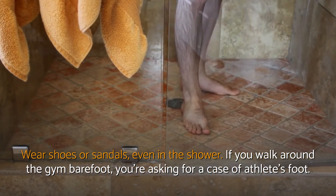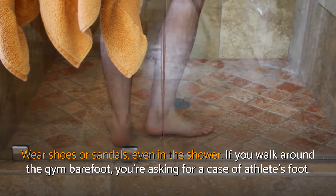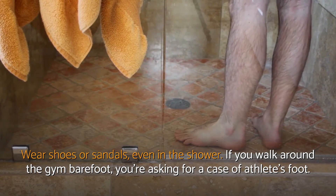Wear shoes or sandals, even in the shower. If you walk around the gym barefoot, you're asking for a case of athlete's foot.